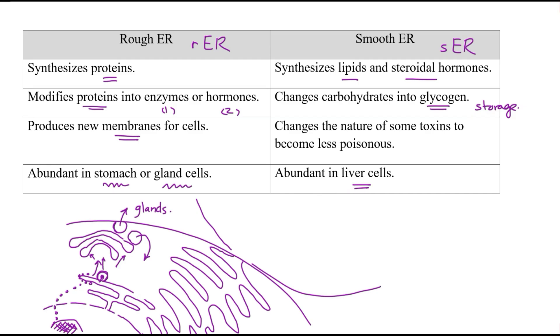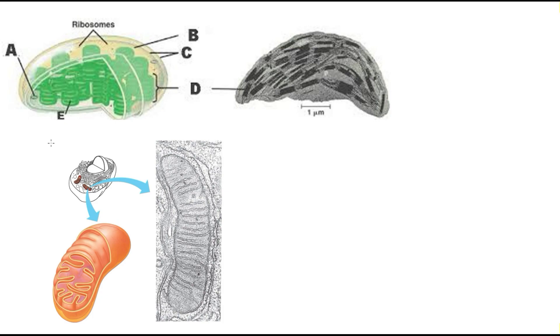Now let's look at the organelles that deal with energy: the chloroplast and the mitochondria. Each chloroplast has the shape of a convex lens or dome, with many disk-like structures arranged in stacks inside it. The mitochondria has a double membrane — a smooth outer membrane and an inner membrane with many folds and convolutions to increase the surface area for reactions.